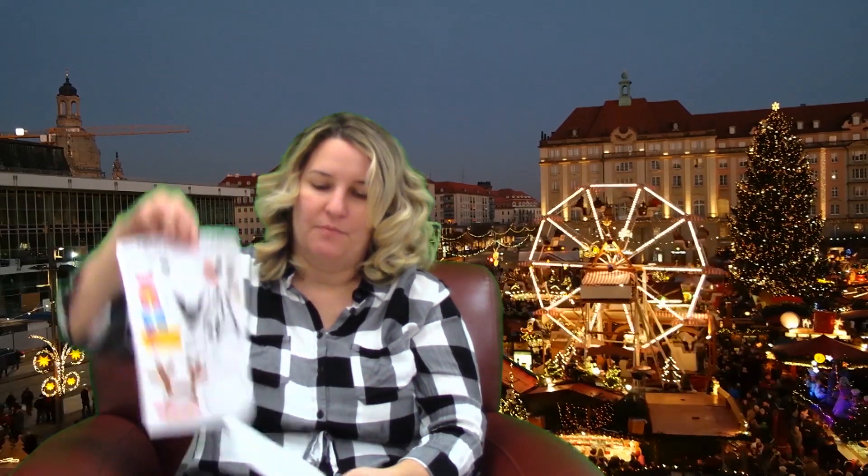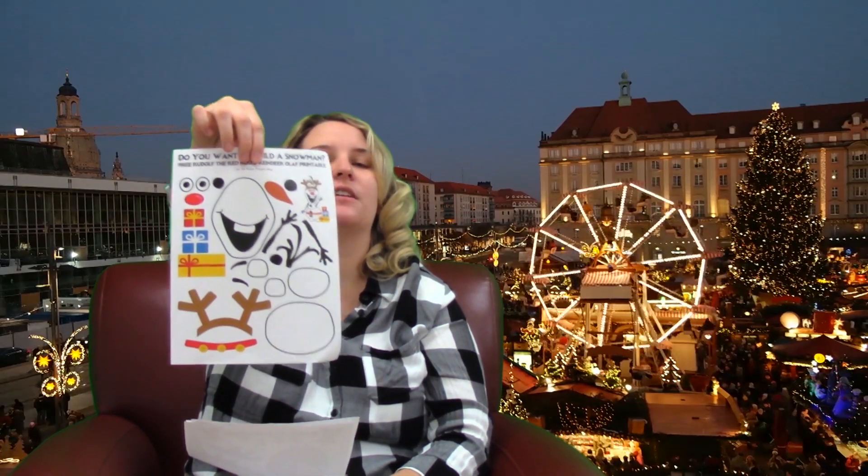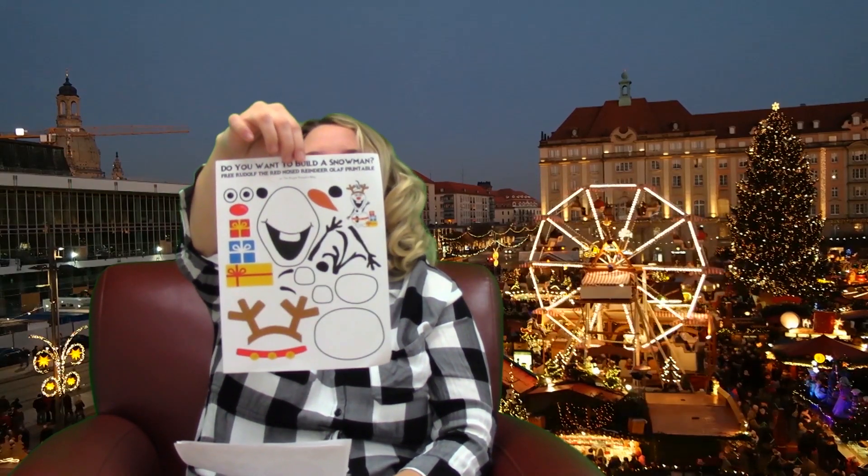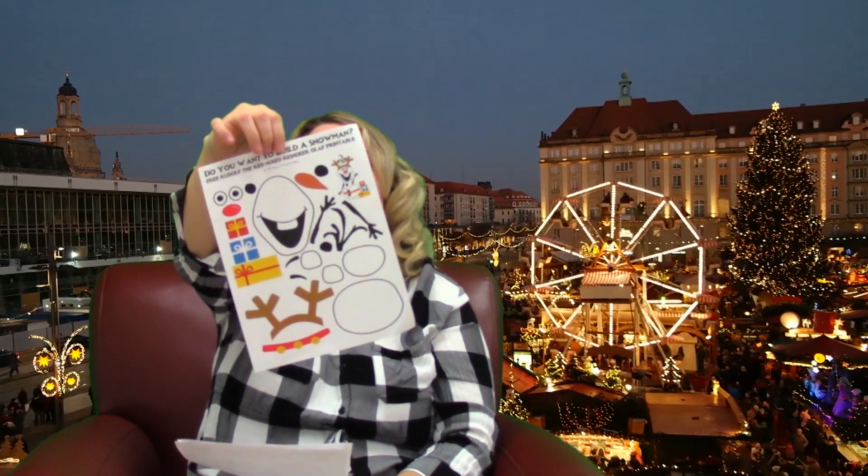Now we have Build-A-Snowman — most of you know who this is. Do you know who it is? Olaf! So it's a Build-A-Snowman, Free Rudolph the Red-Nosed Reindeer, Olaf printable. So you get to color him if you want to, you don't have to, you just put them together. So he's going to look like Rudolph.